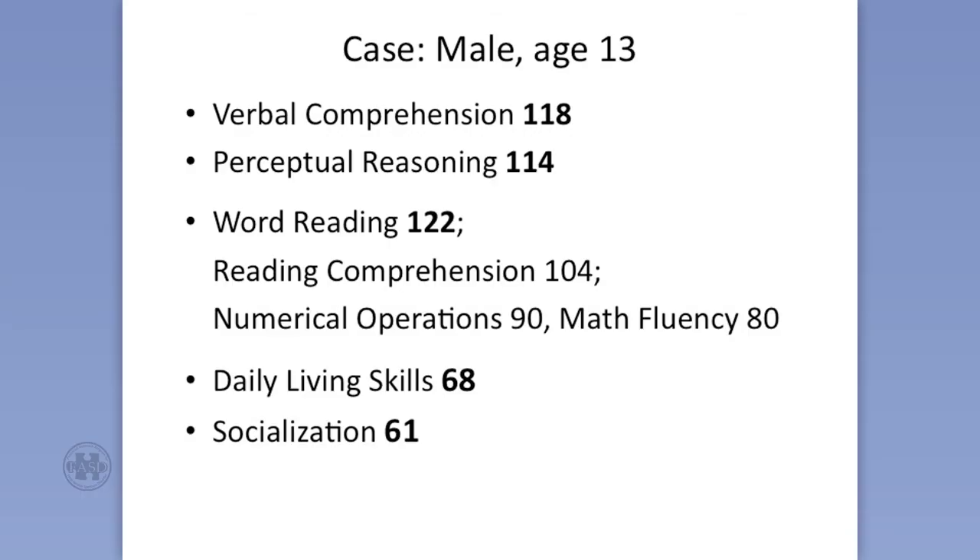This raises a dilemma: does this child have a learning disability or not? If it were another child whose IQ was around 80 or 85 and you saw math fluency 80, you'd say that's pretty well in line. But this is way out of line. Math fluency — how fast he can do computations — here he is at 13 and still on his fingers. Daily living skills, 68. Socialization, 61.